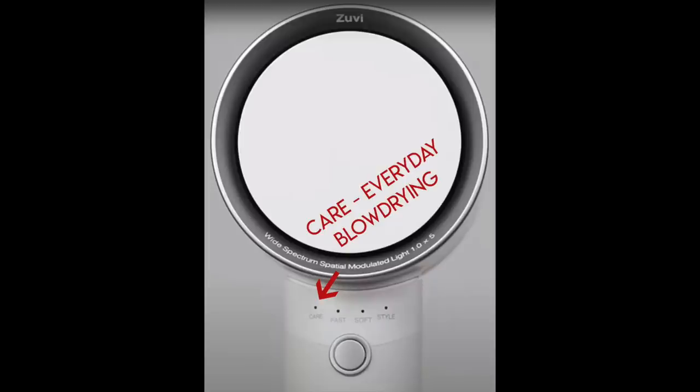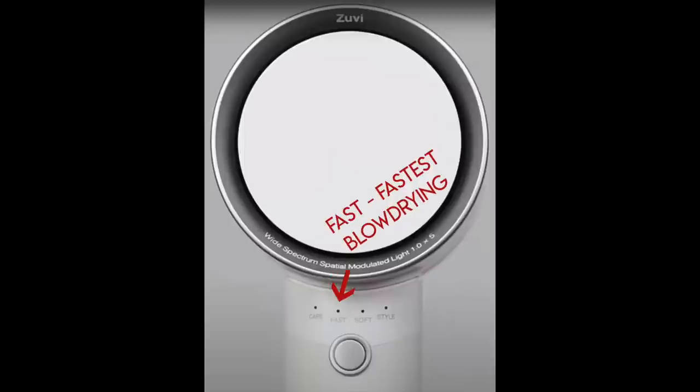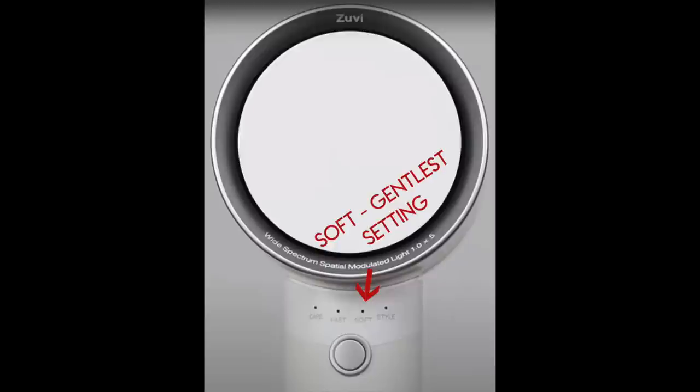Let me show you the settings. There are four: the first is 'Care,' for people who blow dry every day. The second is 'Fast,' which is what I use since I only blow dry about every third day. The third is 'Soft,' a cooler setting for those with sensitive scalps. The only setting that uses heat is 'Style' — the other three use just light therapy to dry your hair. The style attachment is magnetic, so I'll go ahead and take it off for rough blow drying.